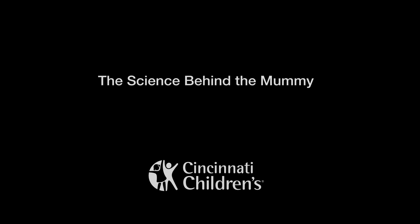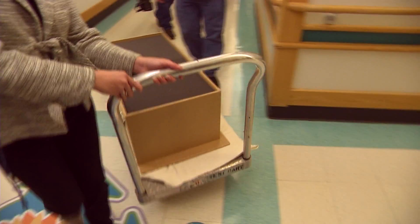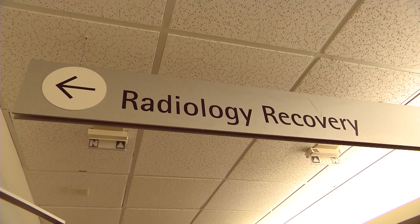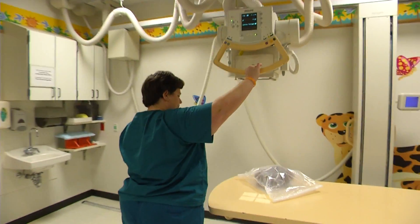We were approached by the museum center and asked to contribute on a scientific project. They currently have a mummy exhibit going on and they have a small child mummy. They were interested in trying to figure out a little more about the situation of how the child was buried and perhaps why the child passed away.